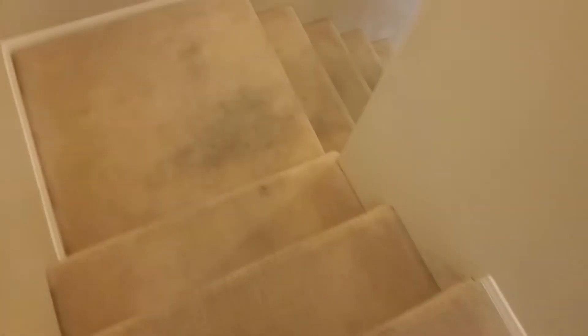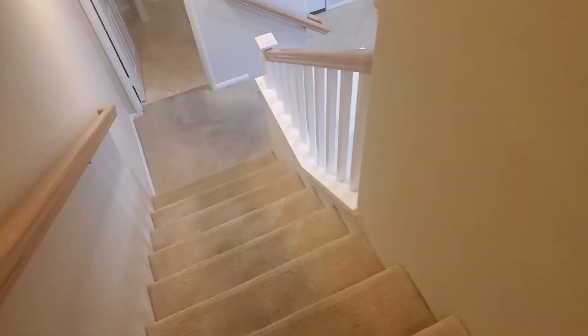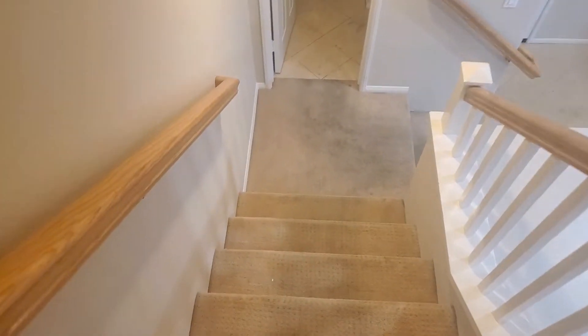Hello, this is Armando from ANA Professional Tile and Carpet Cleaning. Today we're going to be doing this vacant house here — doing the hallway, master, and the staircase. I haven't done a video in a long time, but I'm going to start making the effort to do more videos.